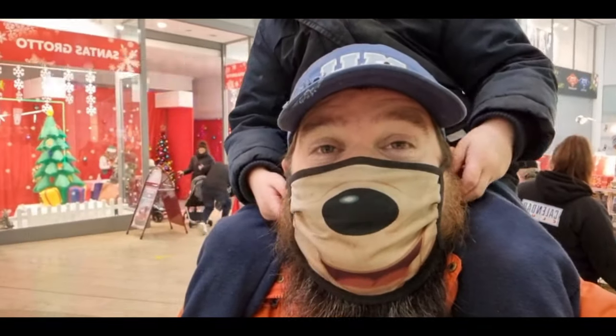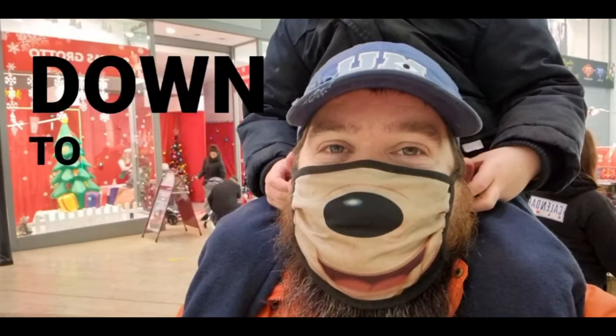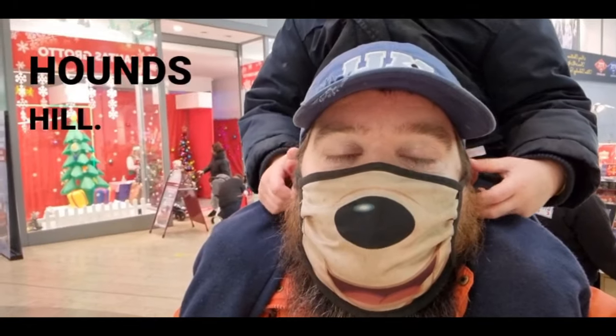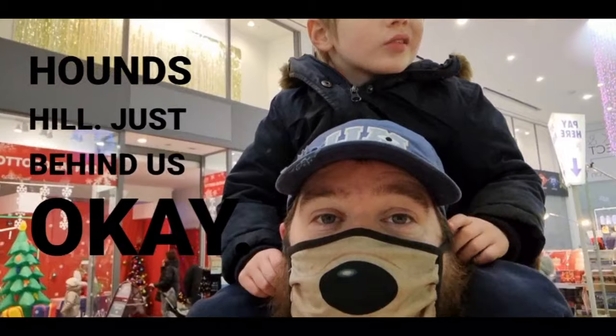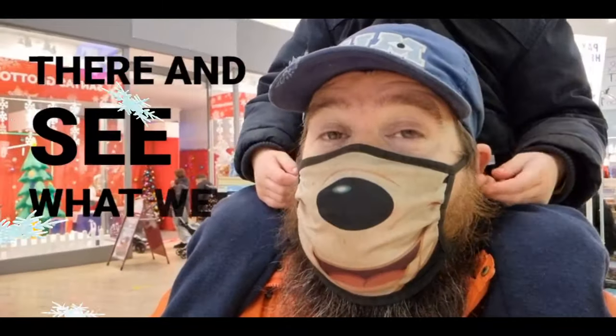Hi and welcome back to the channel. We're down here in Blackpool for an impromptu visit to the Santa's Grotto here in the Hound's Hill. The police is just behind us. Dad, we need to get... so we're going to go in there and see what we can see.